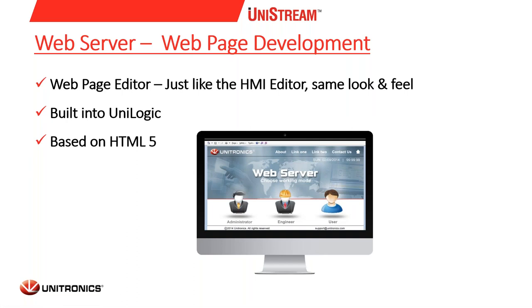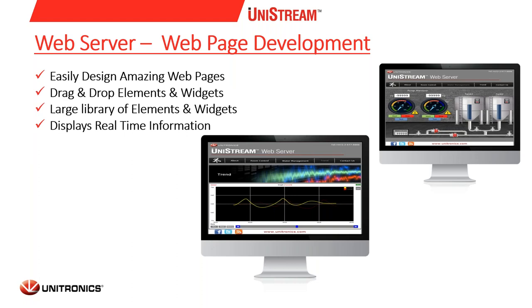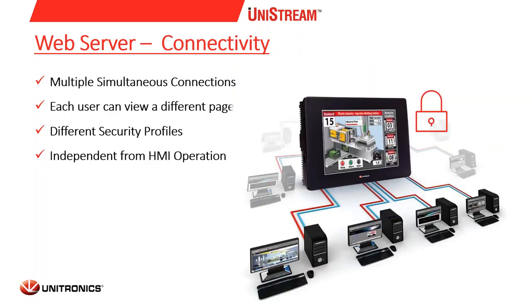Another way of remote accessing our Unistream PLCs is using its web server features. The Unistream web server is based on HTML5, but the great thing about it is that you can build your web pages just like the HMI editor — drag and drop, link the tags, and you are done. You can create advanced web pages in a few minutes, whereas coding in HTML or JavaScript would require programming knowledge and take much more time. Unistream web server offers a large library of elements and widgets, and enables you to easily design amazing web pages. In terms of connectivity, many clients can connect at the same time, while each user has their own profile, meaning each user will see only the pages they are allowed to see.